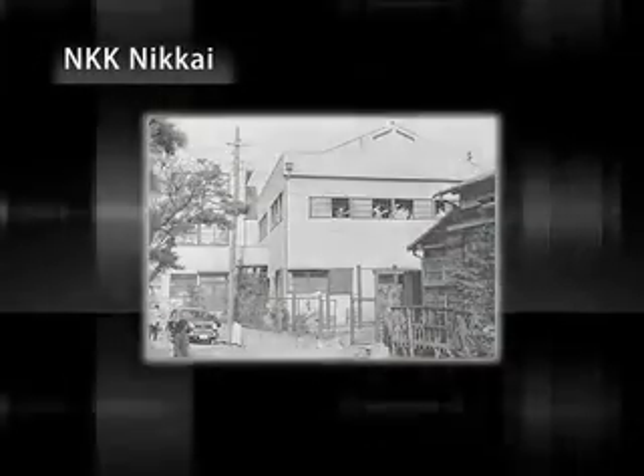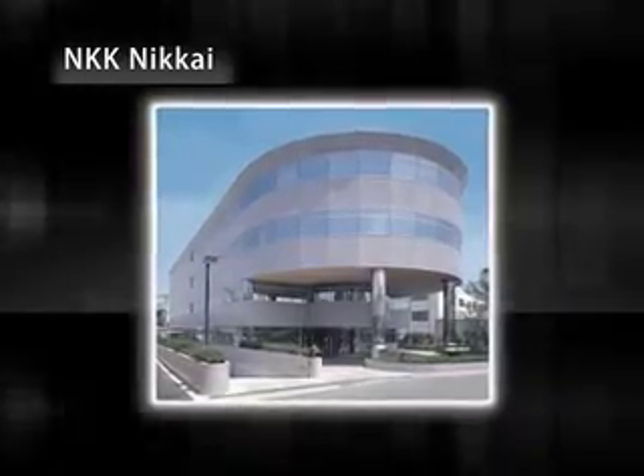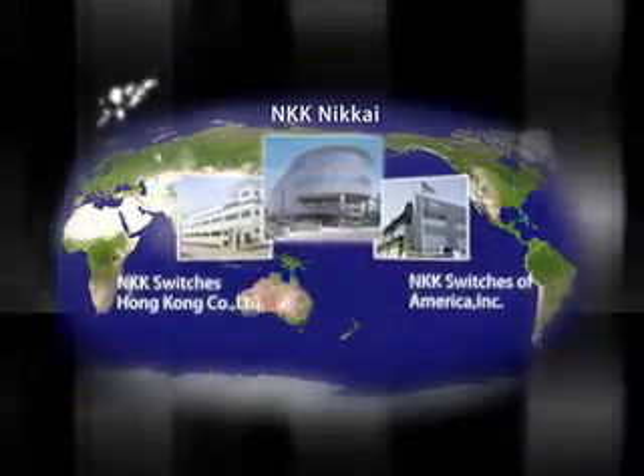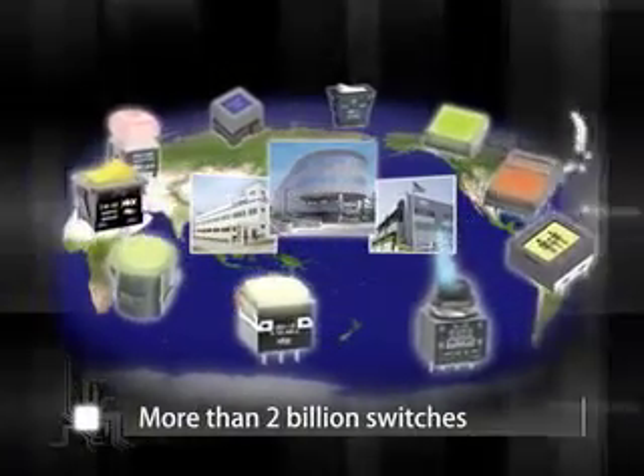For more than half a century, NKK Nikkei has been a leading-edge designer and manufacturer of switches. NKK Nikkei has been conducting business in development, manufacturing and sales of switches. To date, we have produced more than 2 billion switches.